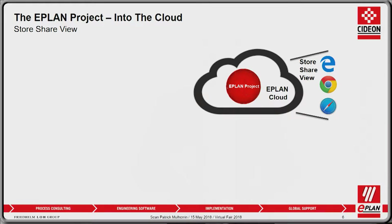Once the data is in the cloud, what are the benefits? First, it's easy to use. We're simply using a browser, and everybody uses a browser on a day-to-day basis. We can access the project from any browser, from any operating system — whether you're using Windows, iOS, or Linux. If you have a browser, you can access the ePlan project in the cloud through StoreShareView.